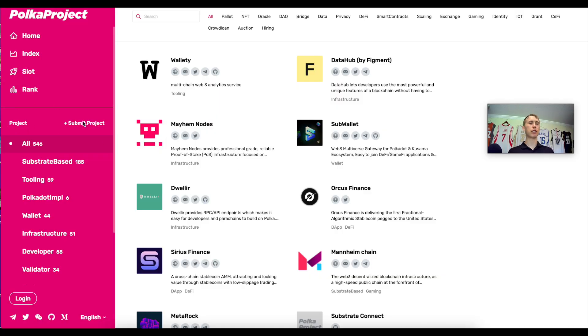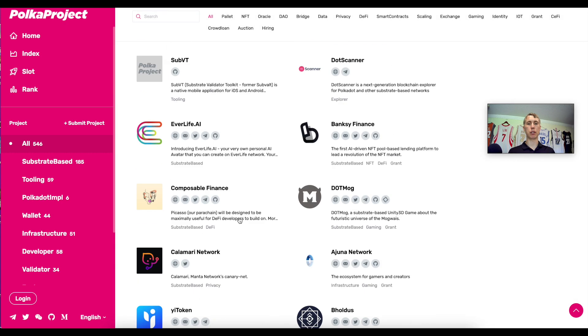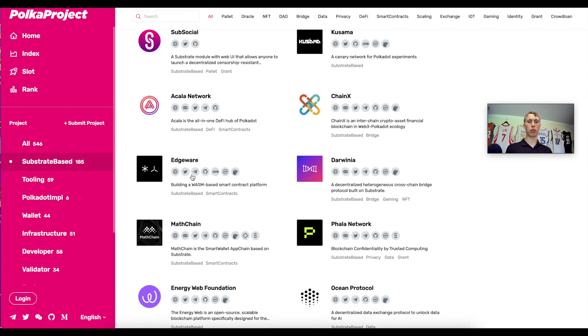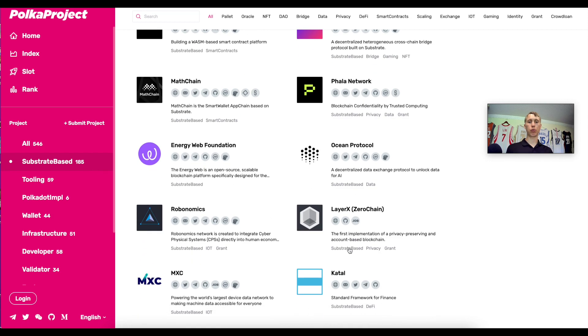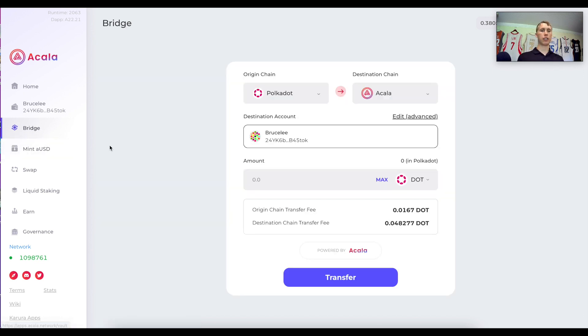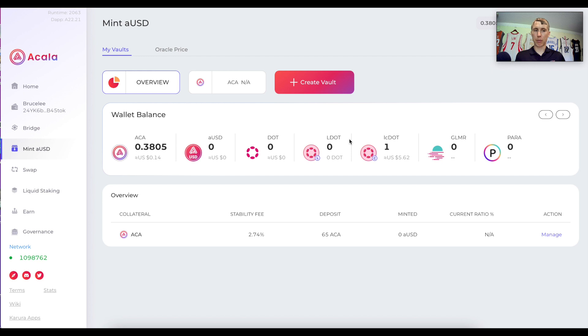Now let me show you some projects built on Polkadot. On polkadot.project.com you can go under the 'All' page — I'll leave a link in the description below — and scroll through all the different protocols being built on Polkadot. If you want to filter for substrate-based projects specifically, you'll see things like Phala Network, Mathchain, Energy Web, and Ocean Protocol — these are different projects built on Polkadot.